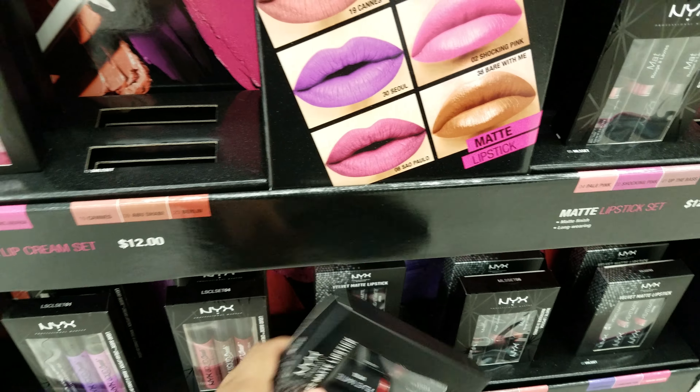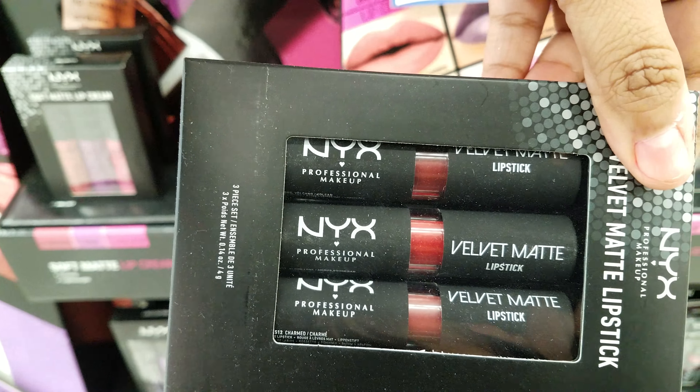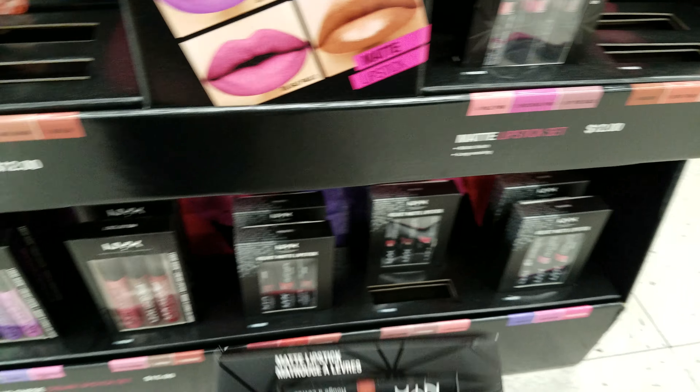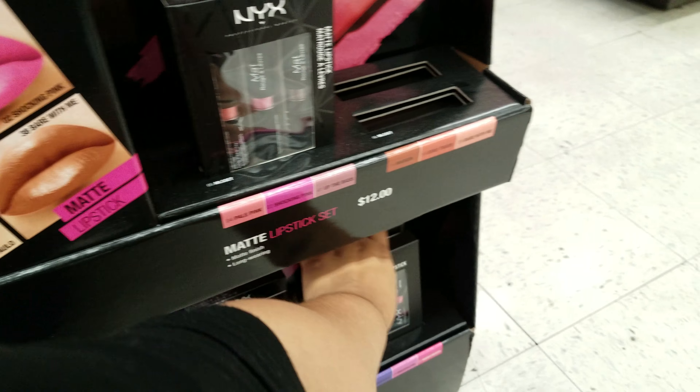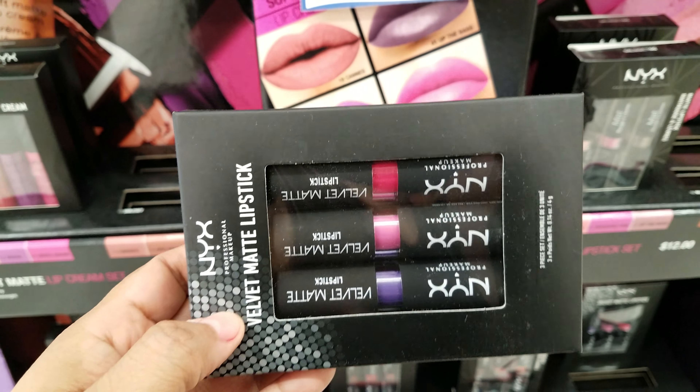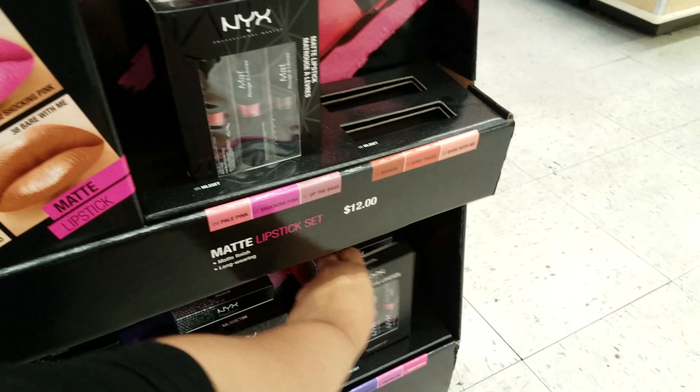And then here is the velvet match. I think they're all different colors — yep. I think this is like the pink and purplish ones. So that's really cool that we found that here.